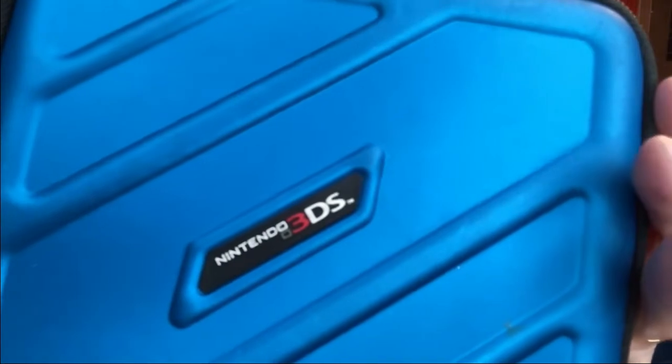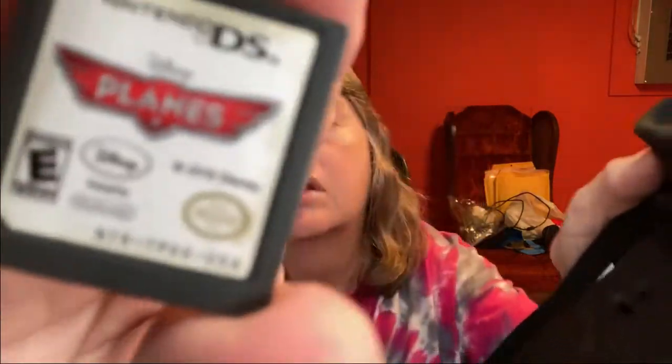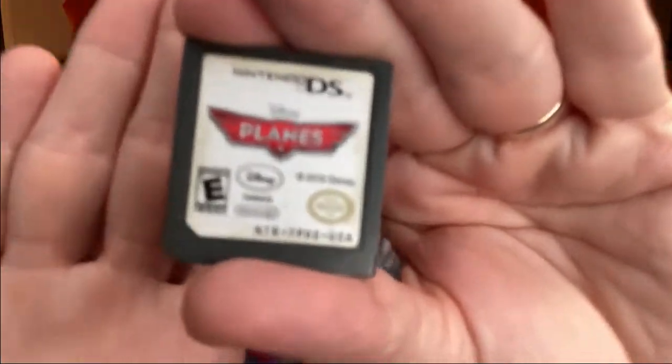The last item for today is a Nintendo 3DS / 2DS carrying case. I think I gave maybe 50 cents for this. It actually has a game in it — the Disney Planes game — which at the time I listed was worth nothing, so I just popped it in. It holds several items. It sold for $9.50 and the buyer's all-in at $17.10.